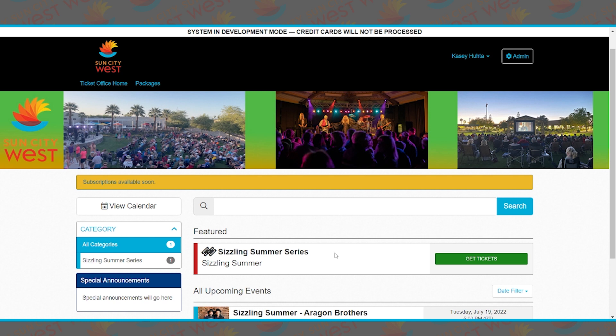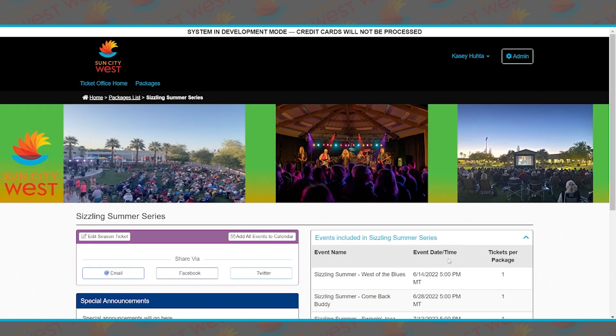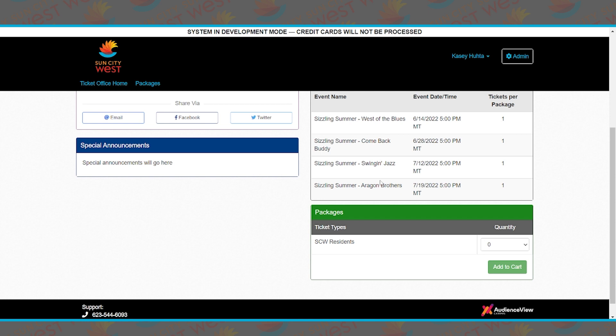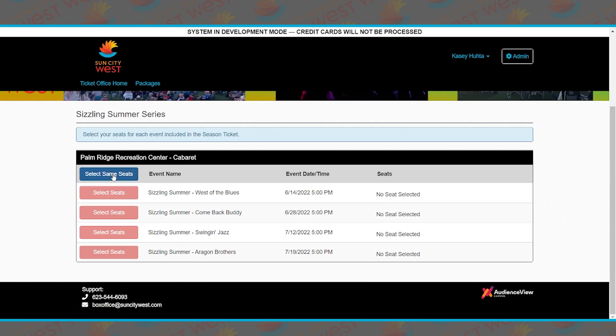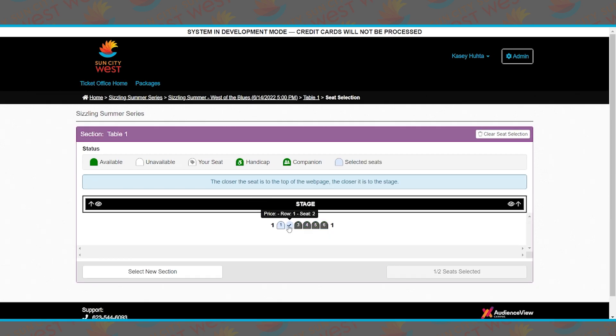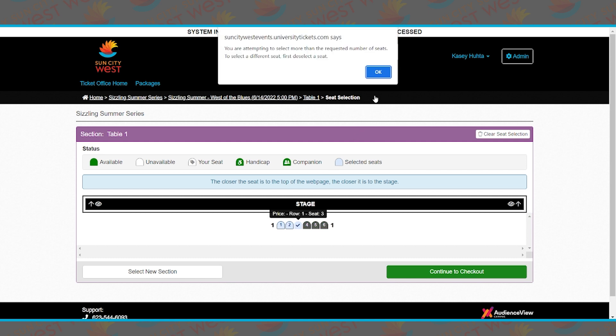All of our subscriptions are the Sizzling Summer series, the Top Hat series, and the Cabaret series. Click on 'Get Tickets.' We want to purchase all four shows for Sizzling Summer — that's all that will be available at this point — and we want two tickets. You can purchase up to four per rec card. Add to cart, then click 'Select Same Seats' so you get the same seat for all four shows. I'm going to choose table number one, seats one and two. If you try to add more, it will give you a pop-up saying you're asking for one too many seats.